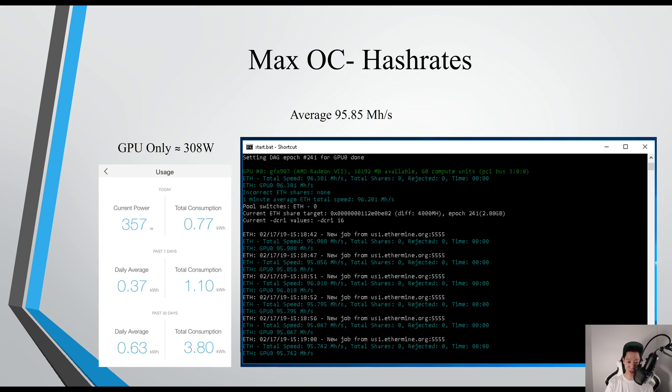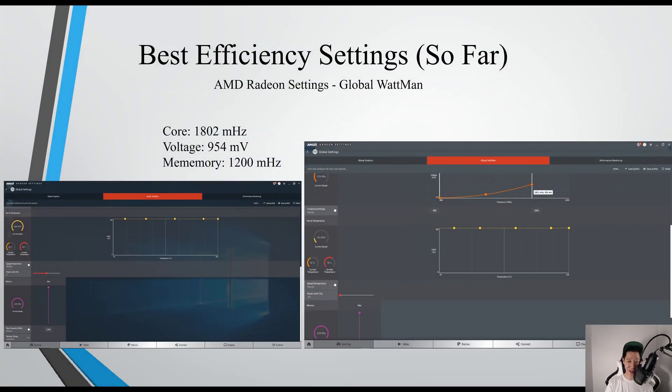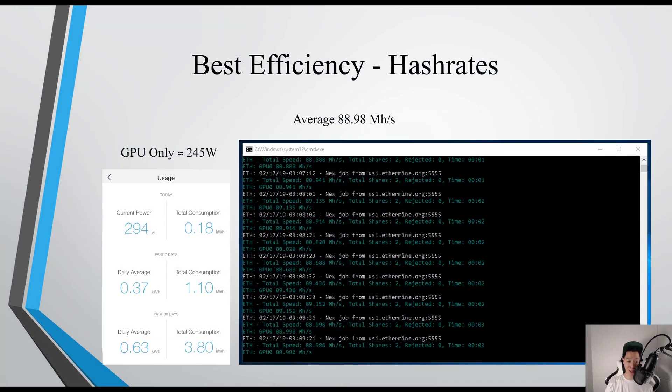I was actually able to push it all the way up to 97 megahashes per second, but it was not stable at all. For the best efficiency settings, I put the core at 1802, voltage at 954, and memory at 1200 — averaging around 88.98 megahashes per second with the GPU only consuming around 245 watts.